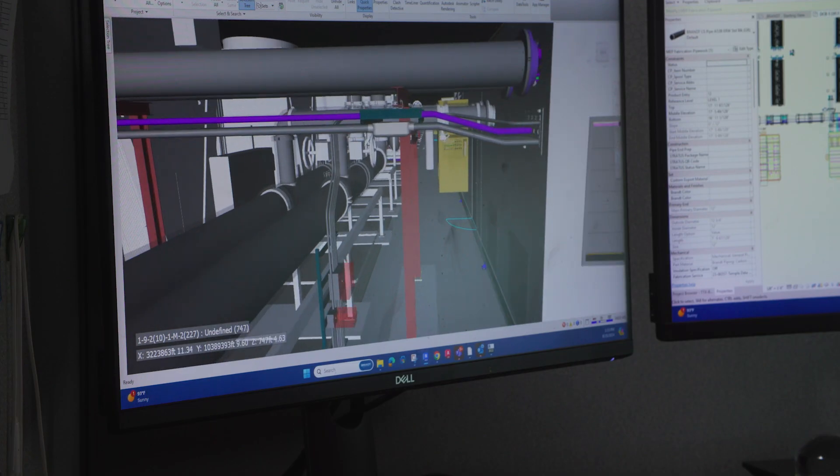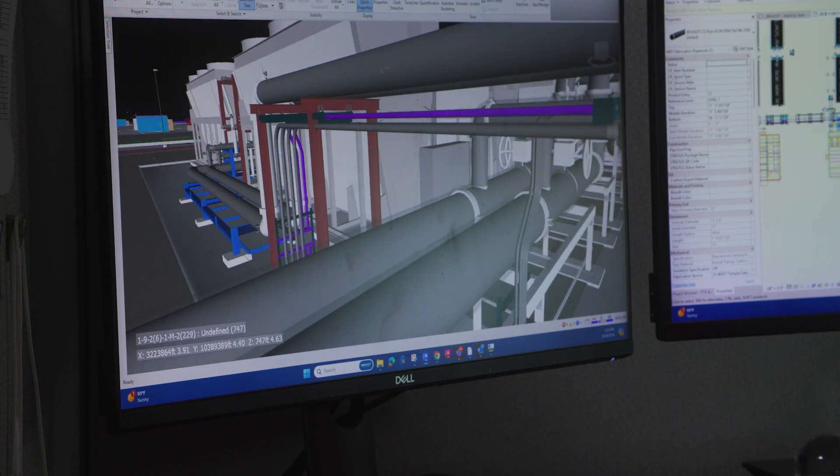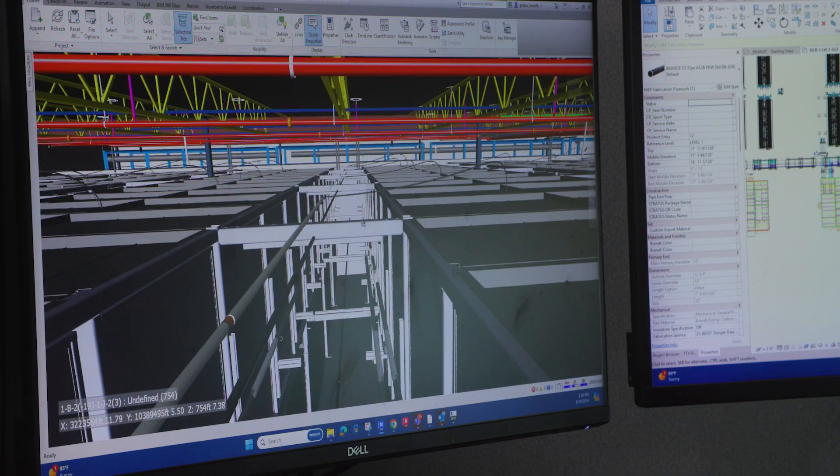Here in the BIM department, everything starts with the modeling of the products that we're going to build. We coordinate with other trades. Everything that we draw is what goes into the field. We build the building before it's built.